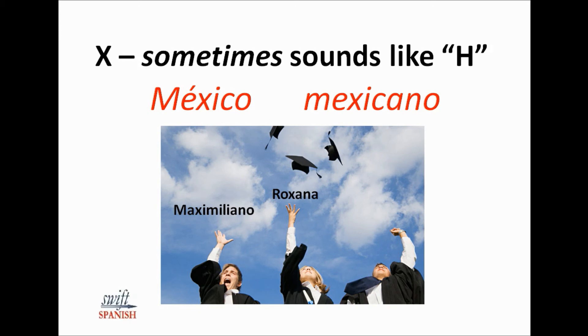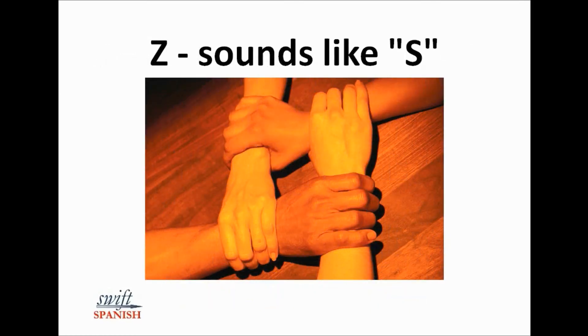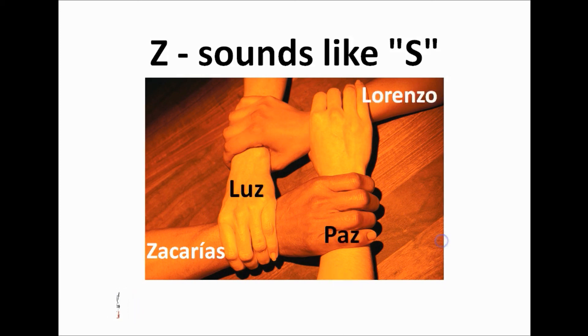The most common name with an X pronounced like an H is Javier. In Latin America, the Z sounds like an S. You'll hear it pronounced differently from someone in Spain — they pronounce it like a T-H, like they're lisping, instead of S. But we're going to focus on the Latin American pronunciation, because that's what you're more likely to hear in the workplace and around town in the United States. So Z sounds like S: Zacarias, Luz, Lorenzo, Paz.